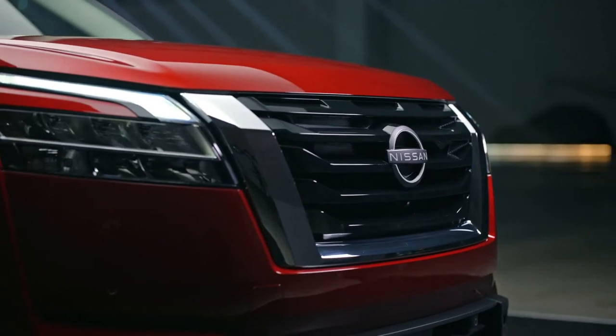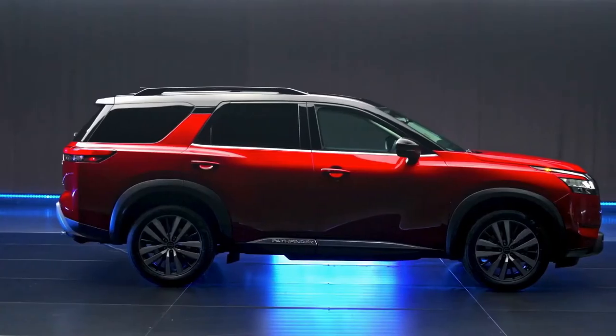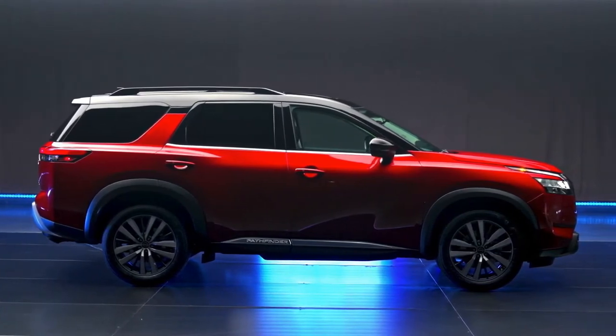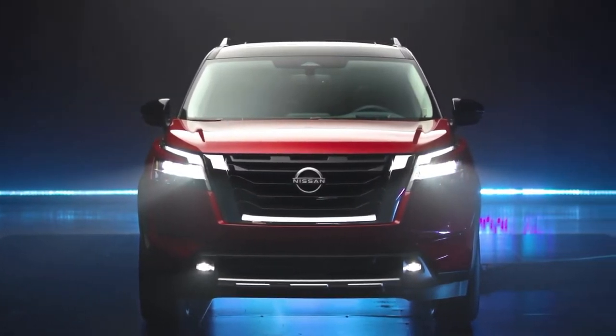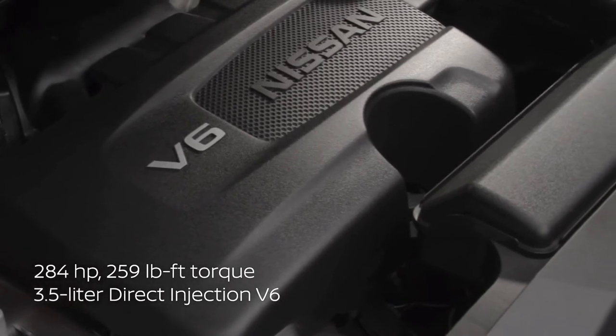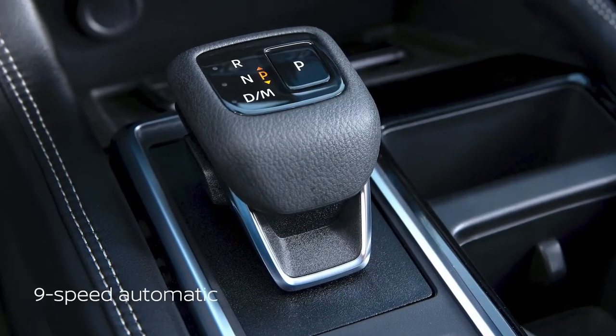All-new from the ground up. The all-new Pathfinder is just right for a generation of outdoor enthusiasts who are ready for adventure, who seek power, comfort, connectivity, and safety. Let me show you how, starting with a pairing of the standard 284 horsepower 3.5 liter V6 and an all-new nine-speed automatic transmission.